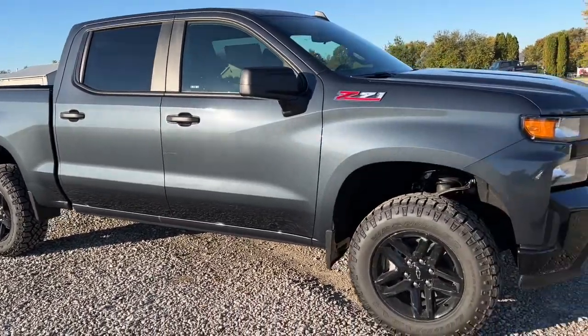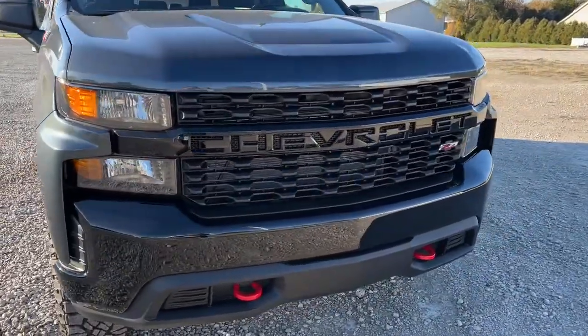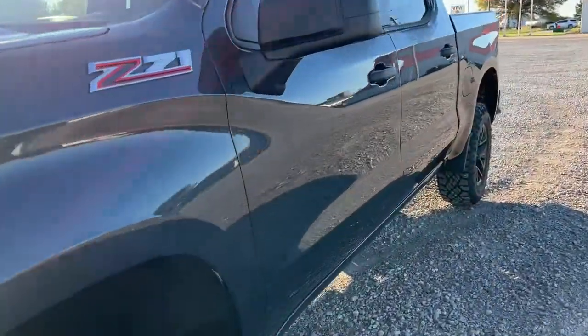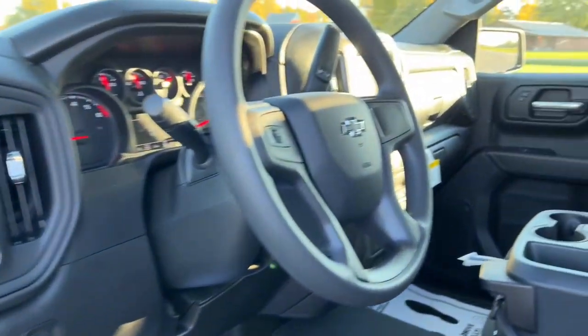You just found the 2021 Chevrolet Silverado 1500 — the full-size pickup that's strong, quiet, and dependable, with the latest technology to keep you connected while you get the job done.